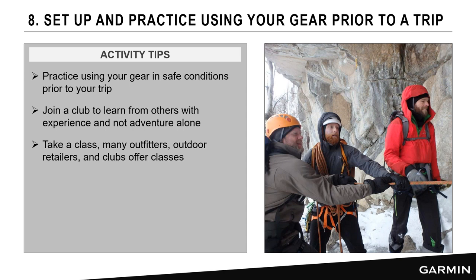Practice with all your gear, not just your inReach device. There are great resources — join a club or take a class. There are many experts you can learn from, and that's how we all build the skill sets to safely take into the backcountry.